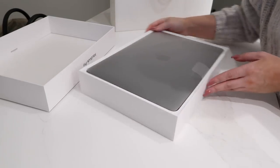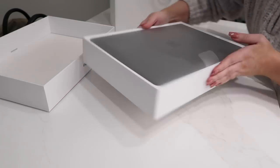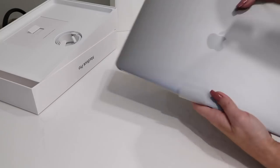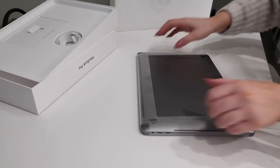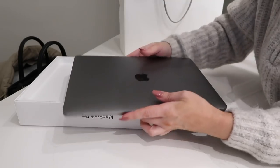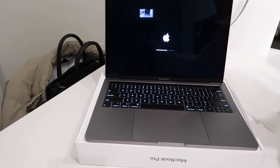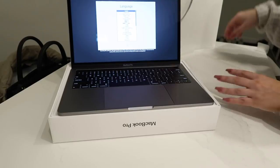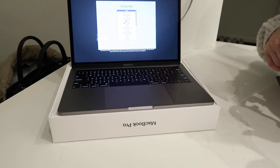Oh my god, my baby! Look at her — she's beautiful. I'm very, very protective of my new stuff — so OCD when I have something new, especially when it's expensive. I did decide to get the darker color, and I love it so, so much. I cannot wait to set it up.